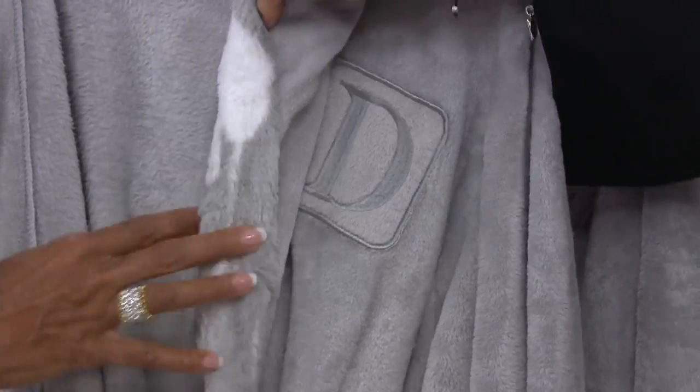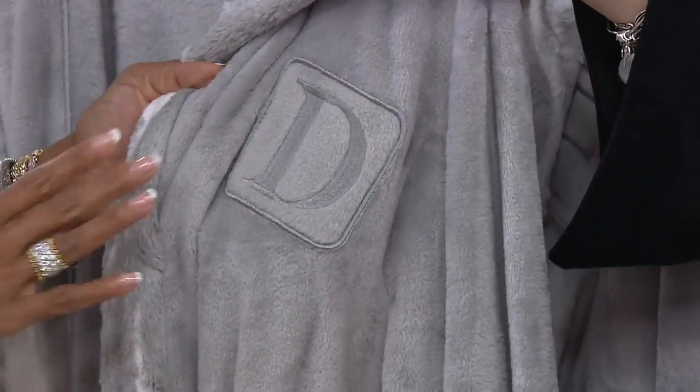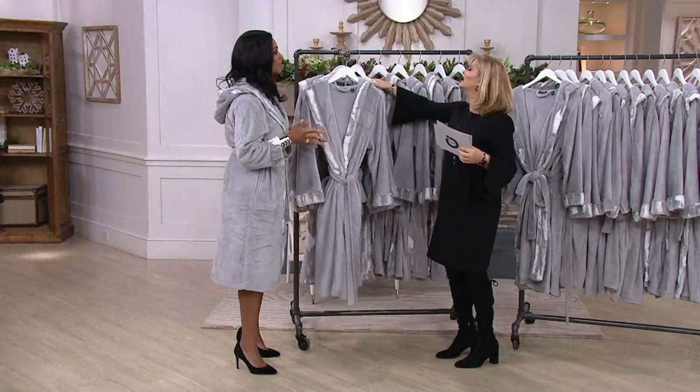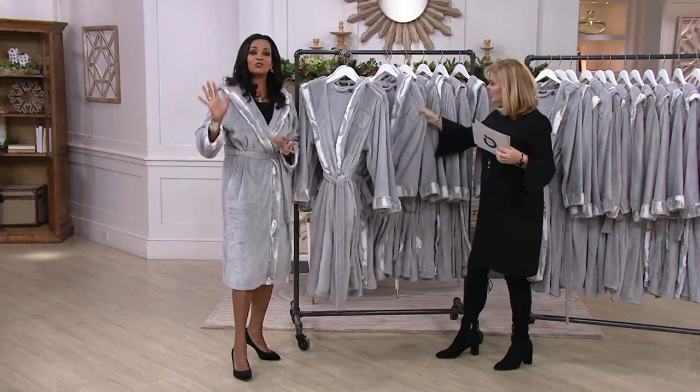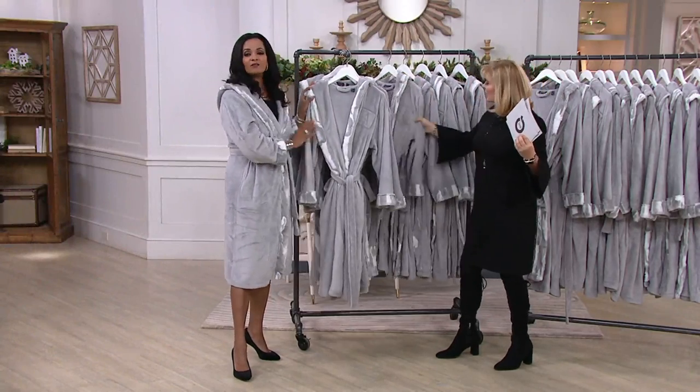You can see it's a good size initial — a bold monogram. That's what makes it special, because when you're giving it as a gift, they know you had to think about it. You had to order their personal letter, and it just makes it that little special touch.